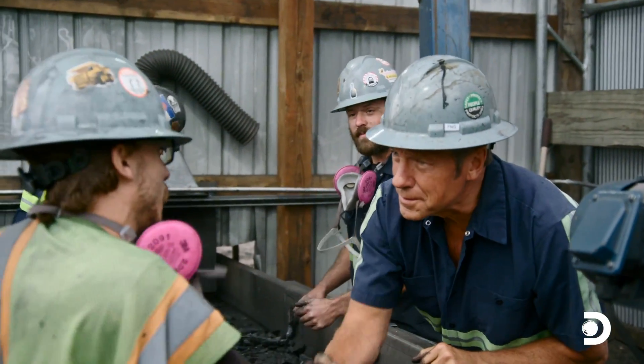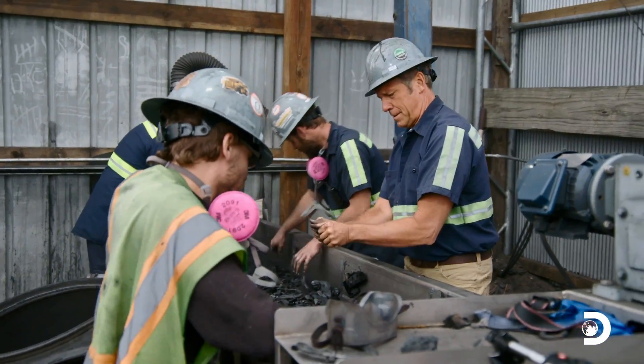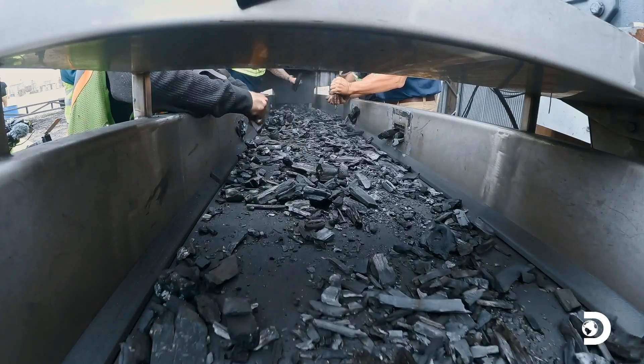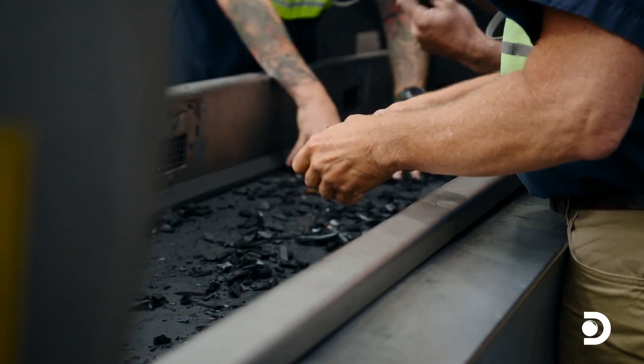I'm Mike. Ben, Lane, and Caleb are removing any contaminants that would decrease the quality of the biochar. I'm just trying to keep up — tell me again what I'm looking for? Anything that's not carbon.